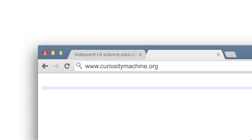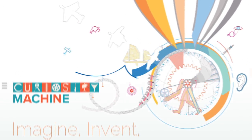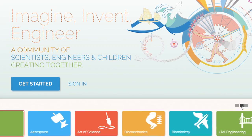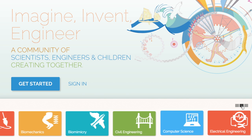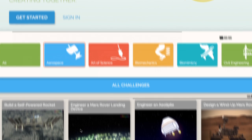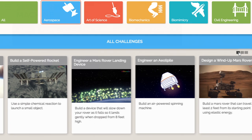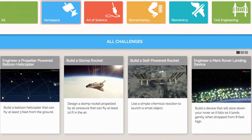The Curiosity Machine is a space where children can learn and invent with the support of science and engineering experts. Children can browse through categories based on the real work of scientists and engineers. Click on a category and choose a challenge of interest. Each design challenge encourages children to create a unique invention to solve a specific problem.